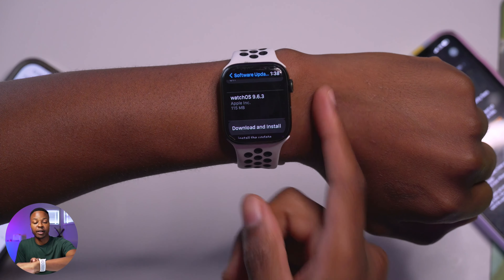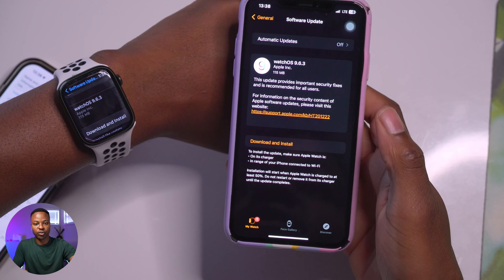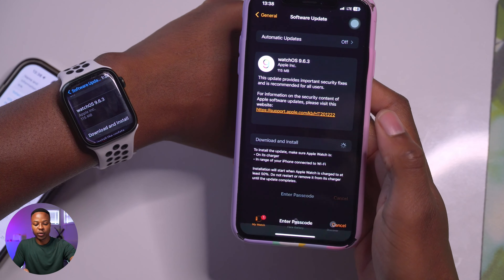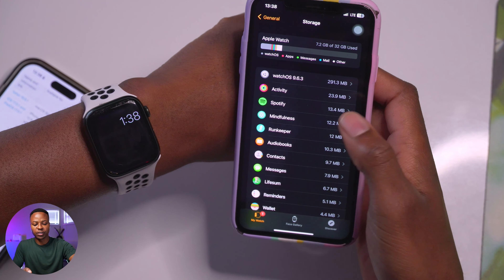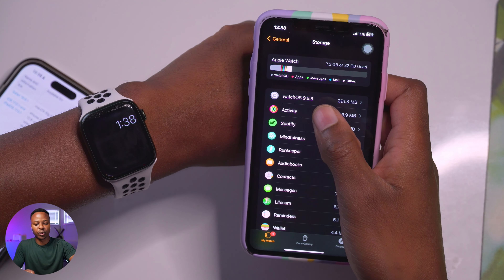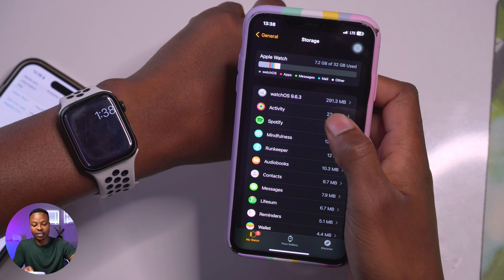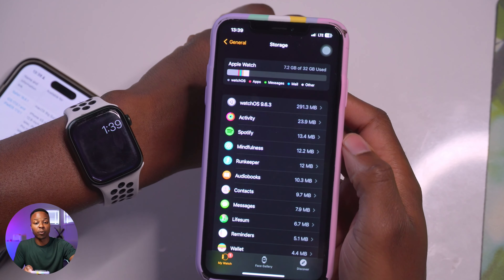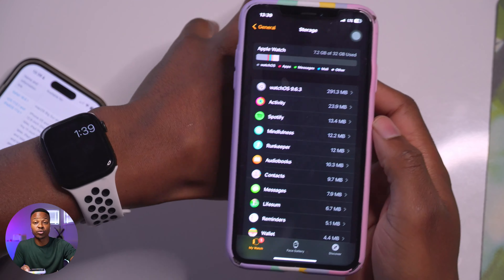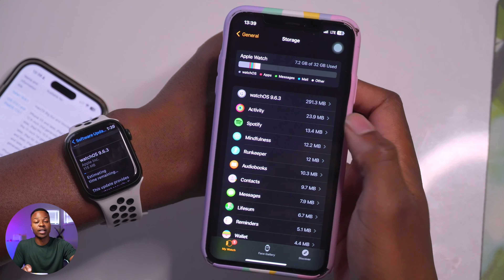This is the update size on the Apple Watch Series 7. If you want to see the download file size, you have to go into your iPhone and then download, install, and go to where it says Storage. You'll see that watchOS 9.6.3 is taking exactly 291.3 megabytes as the full download size. This is on the Apple Watch Series 7 — the size will be slightly different depending on which version you're updating from.